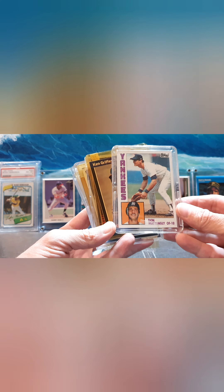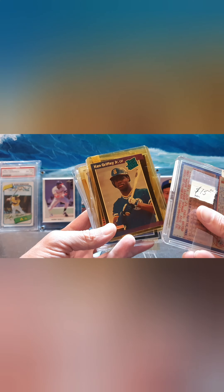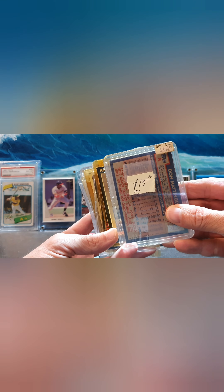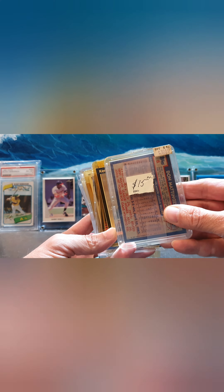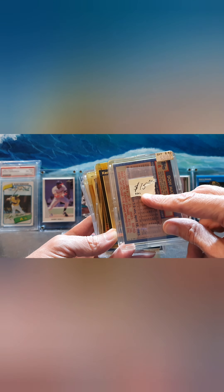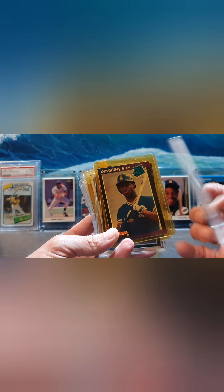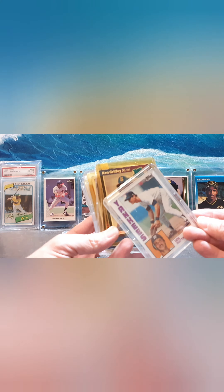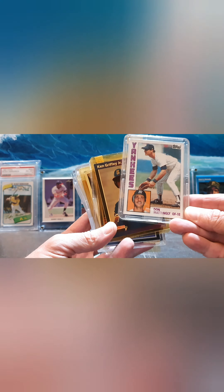I got a Don Mattingly Topps rookie card here. He was pretty clever — what he used to do is put the prices on it. So when he bought the card he paid $30.15, and in 2011 he put the price on there at $15. I think it's about a $5 to $10 card right now today, depending on the condition of it.